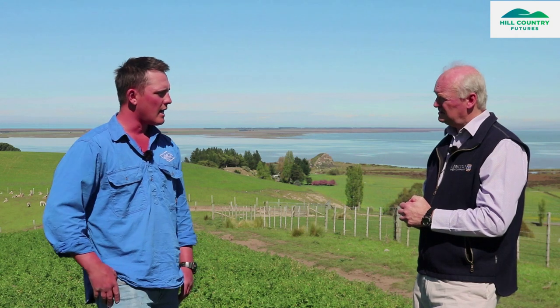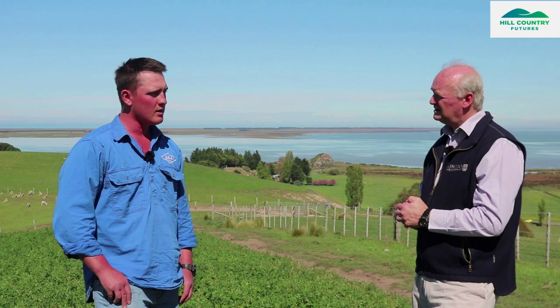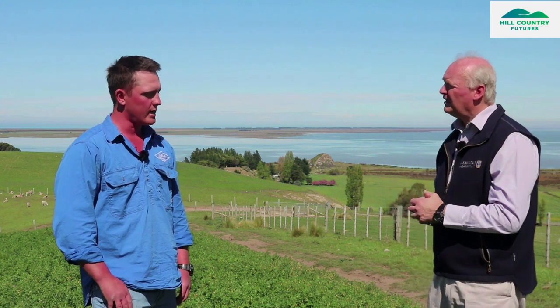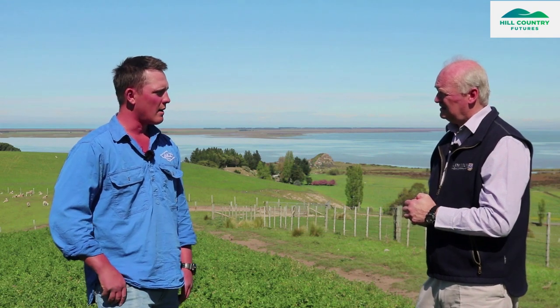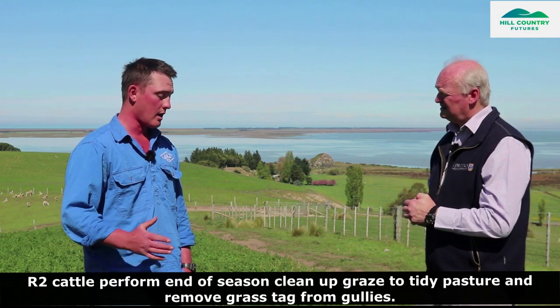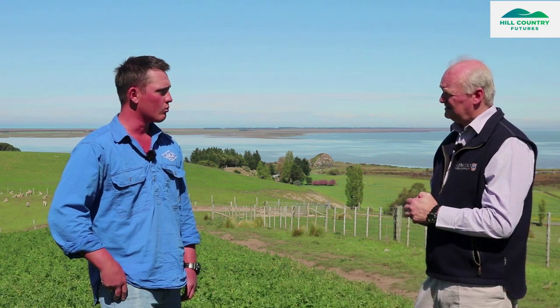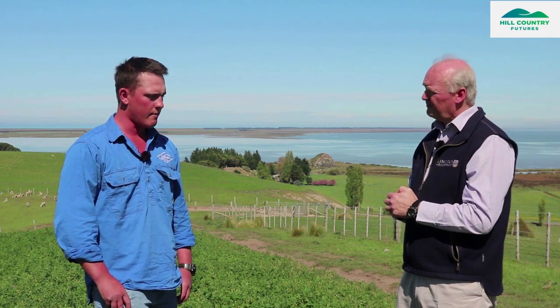Once all the lambs are gone — say around May — it's starting to get cold and the lucerne just pretty much stops growing. So we just destock it and bring in our mobs of cattle, which lines up with the other farming systems. We can bring these cattle up and they actually do really well off what's there. They can get around the gullies, eating a little bit of that leftover residual lucerne and really tidying it up, and they also knock back a lot of the weeds.